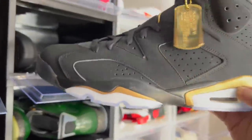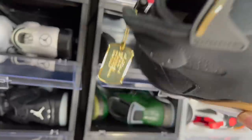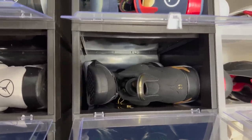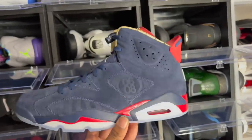The UNC Sixes were very limited and a lot of people slept on them. Right here we got the DMP Sixes that we got last year. I feel like this shoe was jinxed — it was supposed to come out January 2020 and we didn't get them until like April or May of 2020.